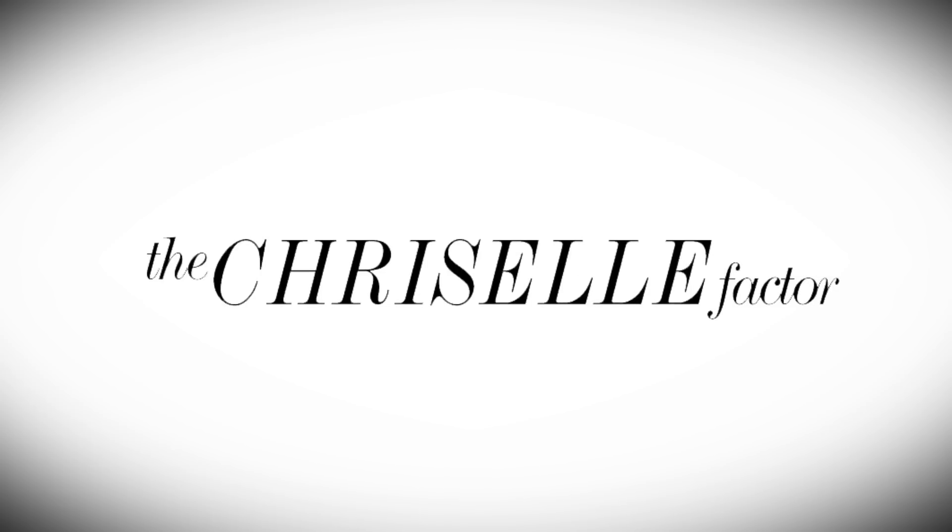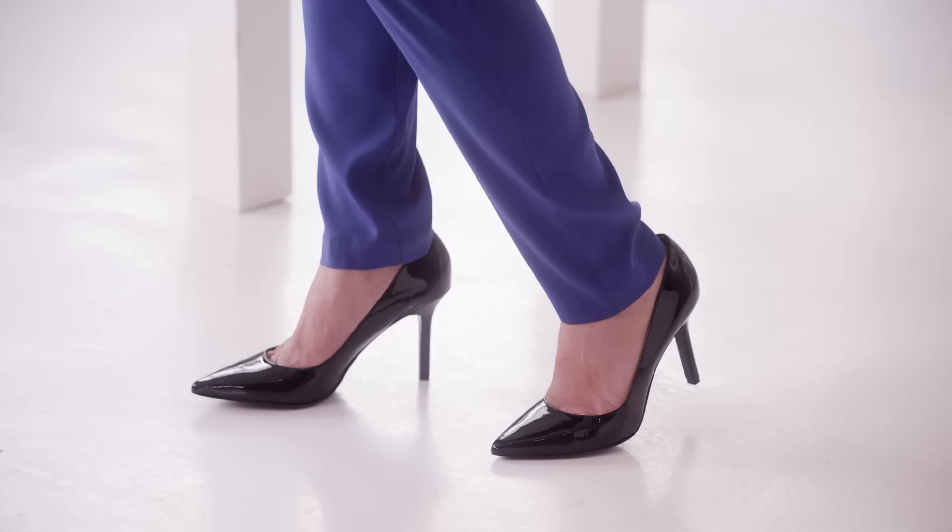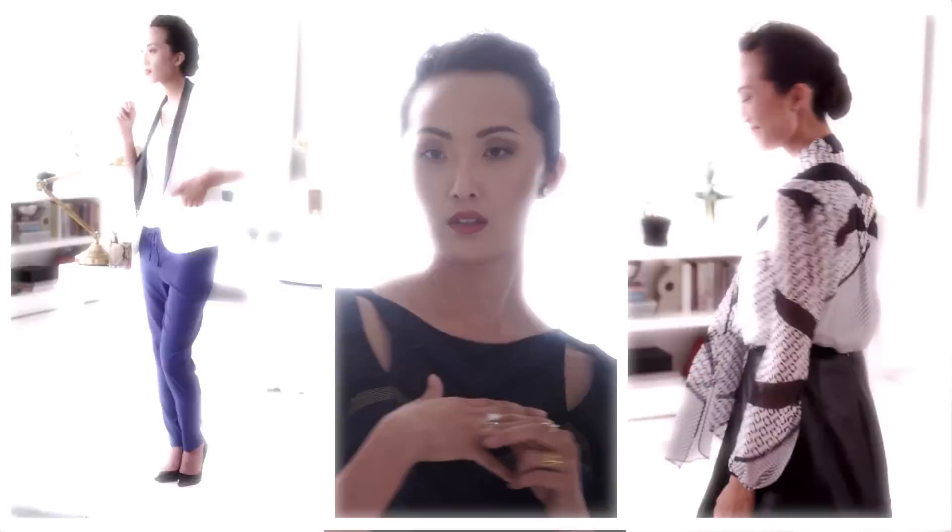Hi everyone, Chriselle Lim here. We partnered up with Nine West to show you guys the latest shoes with some amazing looks. Today we are going to be talking about the most basic piece that any woman should have in their closet, which is the basic black pump.